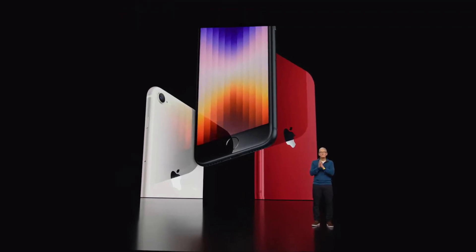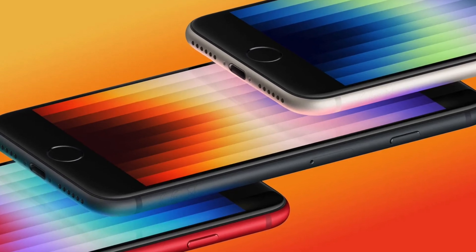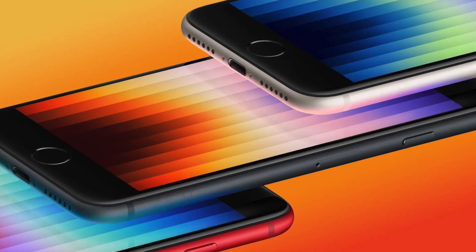For those of you planning to buy the iPhone SE 3, I thought I'd make a buyer's guide delving into the main upgrades, what to consider before buying it, and of course how it compares to other iPhones.